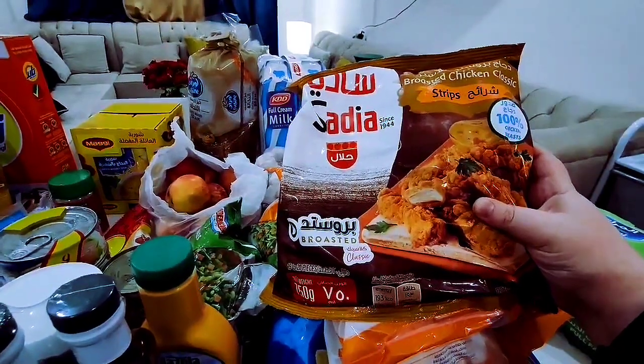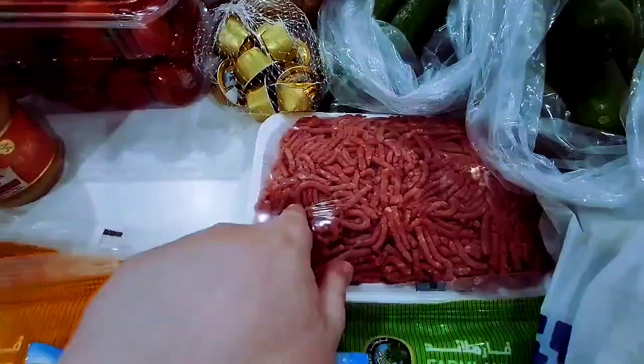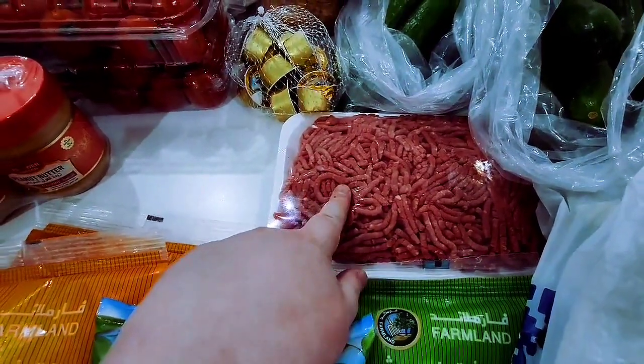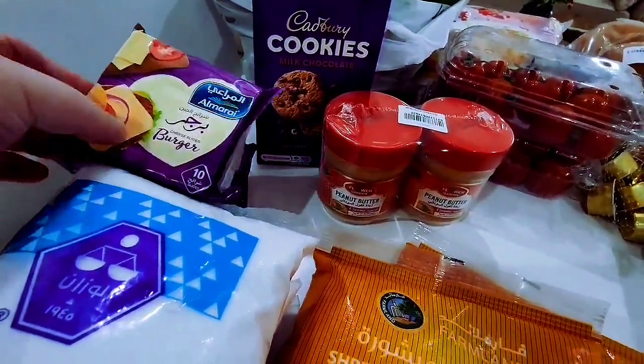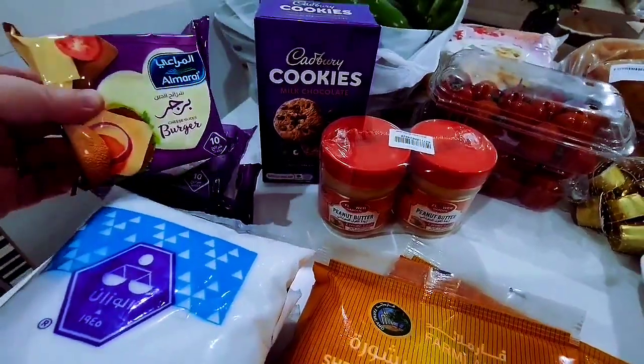I'm gonna do a grocery haul to show you a stock up on things that I plan on using to make healthy meals. So some roasted strips, a big old bag of wings, about 500 grams of minced beef, and a package of roast beef.